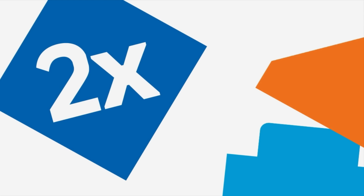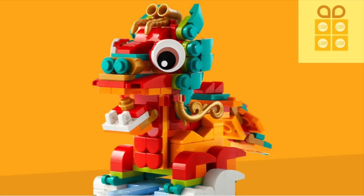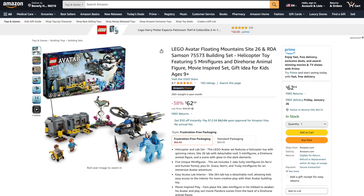Over at LEGO, from now through the 24th it's double Insider's Points. Plus, you can get the free LEGO Year of the Dragon set with purchases over $85. So if you want to pick up these deals and more and support the channel, there's links to everything in the description below.